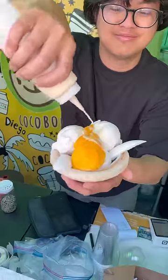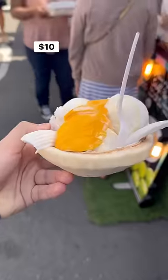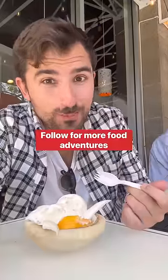I saw this Thai vendor selling coconut mango ice cream — it was so good as well. And as always, follow for more food adventures.